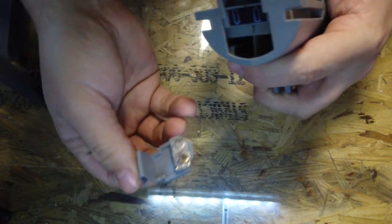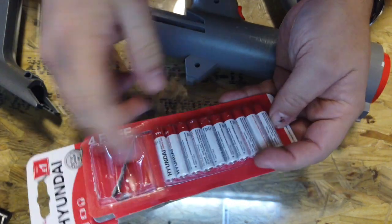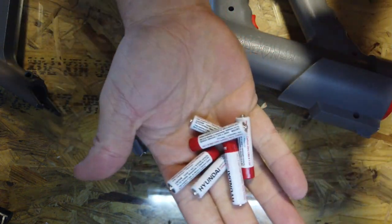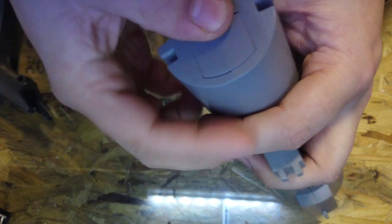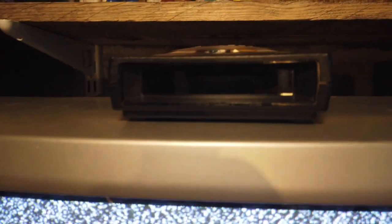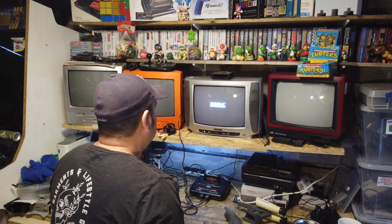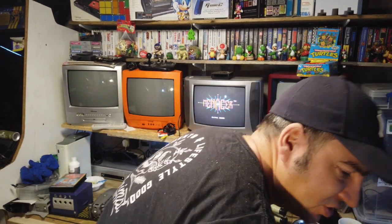So the six triple-As go in here. It tells you which way around to put the batteries — I've only got cheap ones, hopefully they're strong enough. That's six batteries just for one light gun. The infrared controller is plugged into the second port on the Mega Drive with the receiver sitting on top of the TV. We've got a picture on the screen — good start. The instructions say to sit about six feet away, so I'm moving back to give it a test.